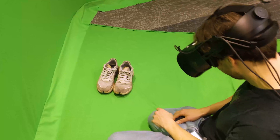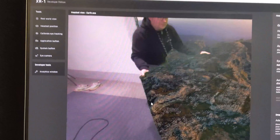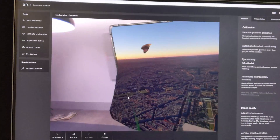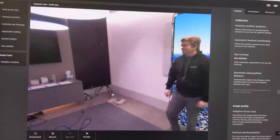Meanwhile, members of the Varjo team could walk into my virtual scene to point out objects or hand me items. They even picked up the green screen and turned it into a Harry Potter-style invisibility cloak, wrapping it around themselves and running around the room. The tech dealt with the changes no problem.